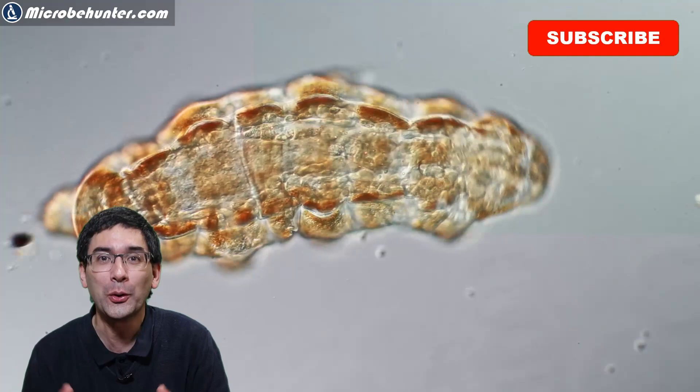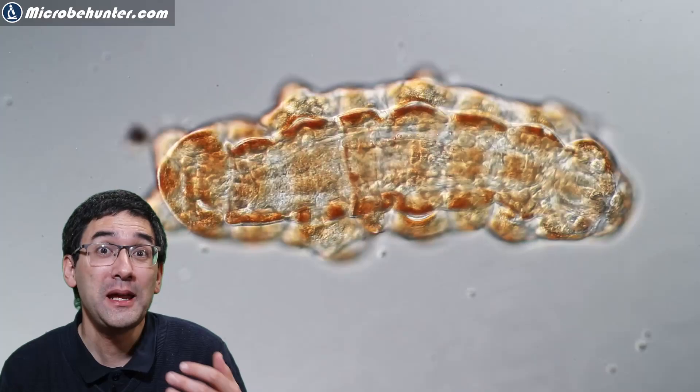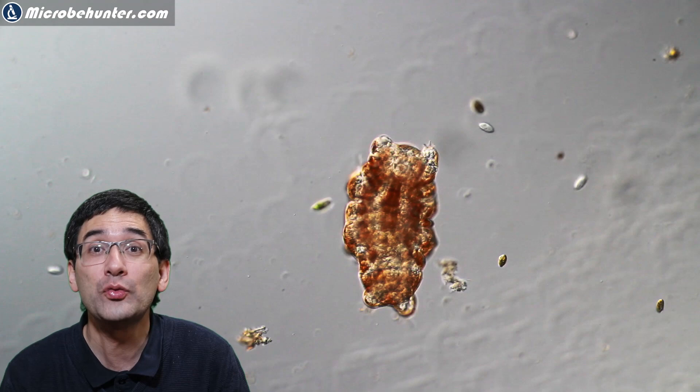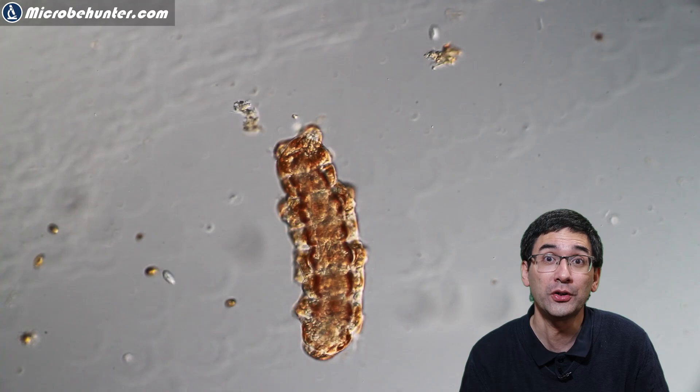Those little water bears are unusual in the sense that they are micro animals. They have eight legs and they are well known because they are quite resilient — they can withstand quite extreme environmental conditions, such as low temperature, extreme pressure or lack of pressure, and radiation. When they dry up, they are able to survive for many years without water in a dry state.